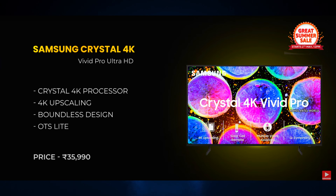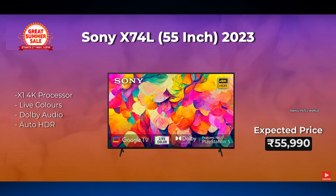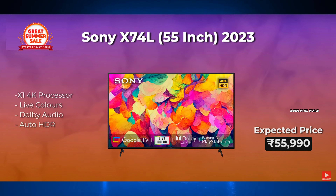The final 43-inch TV is the Sony X64L, a 2023 model, available on Amazon. Moving on to 55-inch TVs: the first is the ASR G-Series HD Smart LED TV. The second is the Hisense A60K 55-inch TV. The third is the Hisense U7K model, also a 55-inch TV.